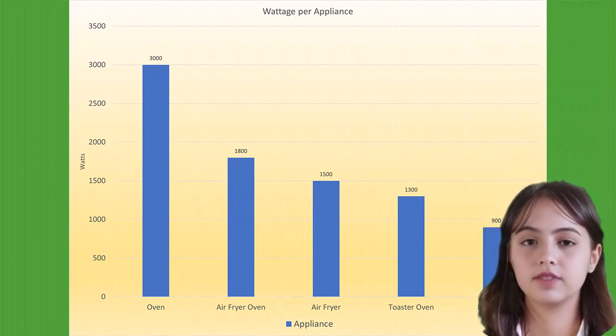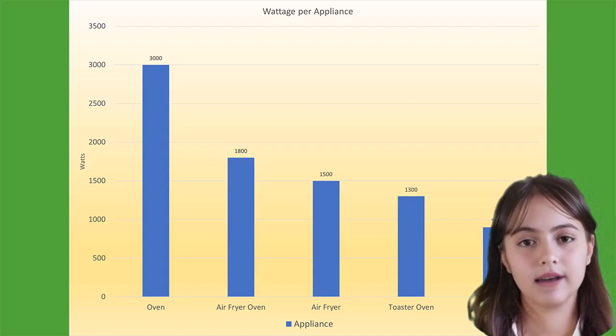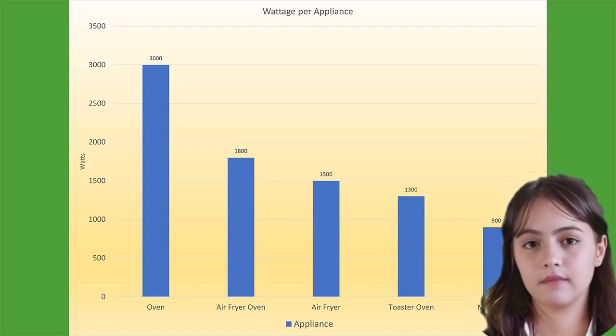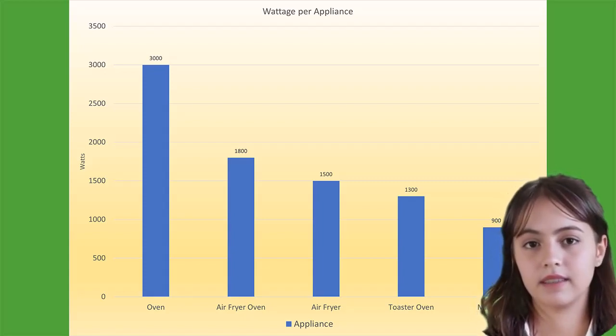Now, let's put things into perspective. When compared to traditional ovens or deep fryers, air fryers are surprisingly energy efficient. While conventional ovens can range from 2,400 to 5,000 watts, most air fryers fall within a range of 800 to 2,000 watts. That's significantly lower.